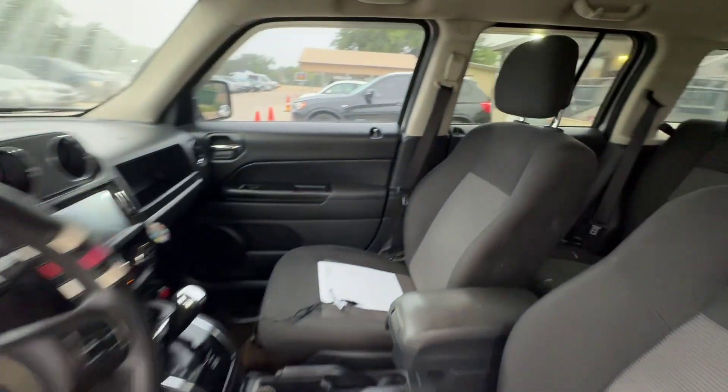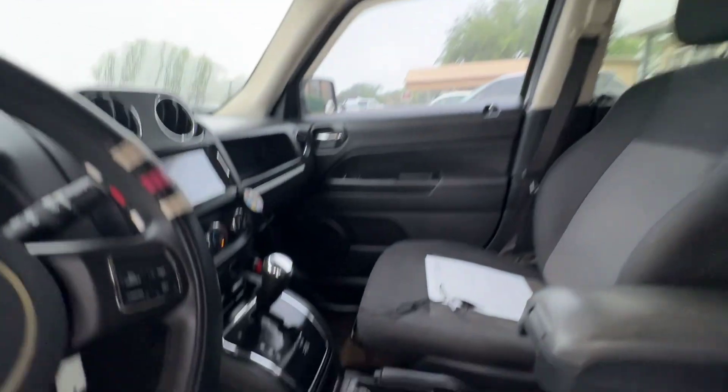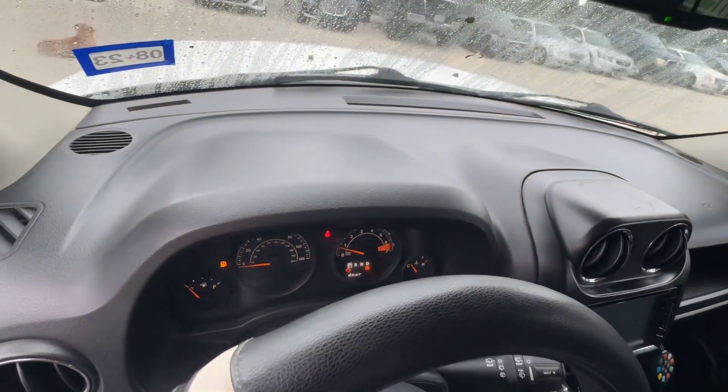On the interior we have black seats. Headliner looks good. Automatic transmission, aftermarket radio, dash is clean.